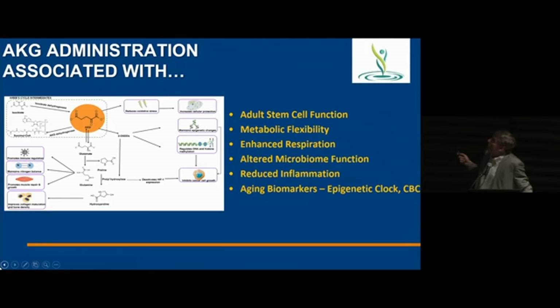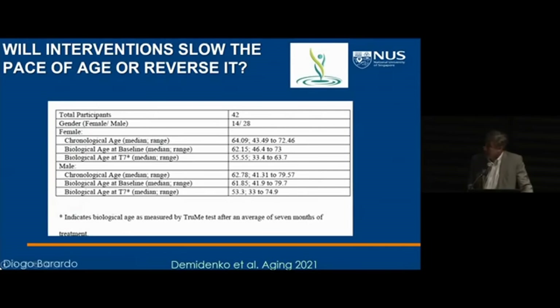AKG does a whole range of different things — it affects multiple pillars of aging. It's a central metabolite in the TCA cycle that declines with aging, and supplementing it back up can improve stem cell function, metabolic flexibility, and other parameters. We now also believe that protecting barrier function in the colon is one of the big benefits that AKG provides, through its effects on the microbiome.